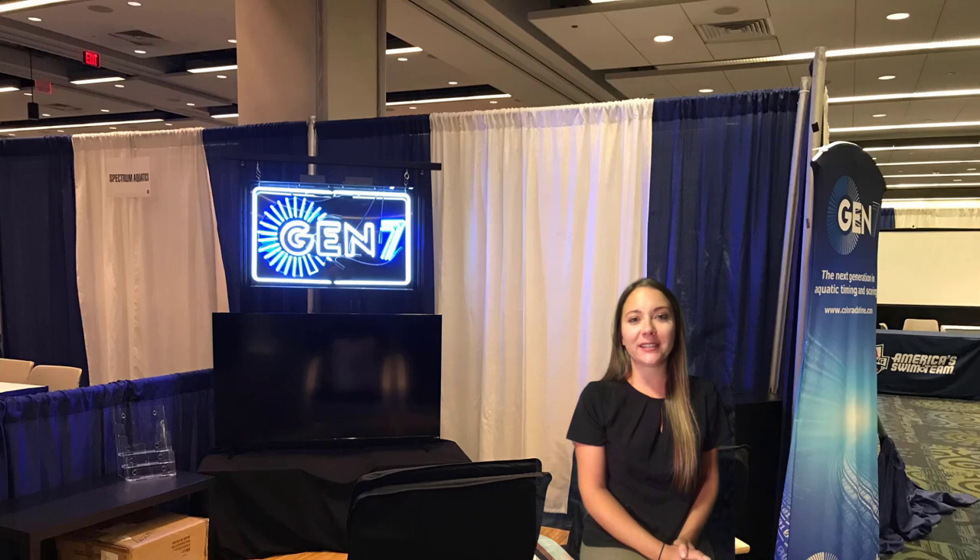Hi there, and thanks for tuning in to hear about some of our recent project highlights. If anything inspires you along the way or you have any questions, please give us a call. And here is everything you need to know from our Midwest Sales Manager, Jenny Ruffner.